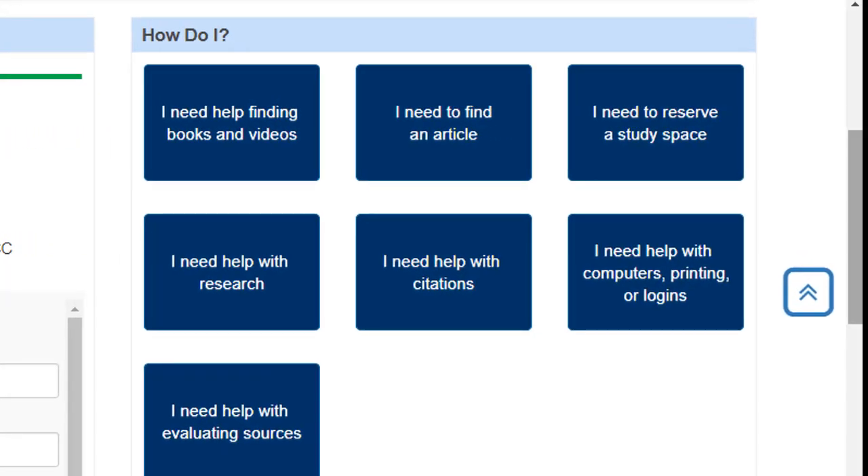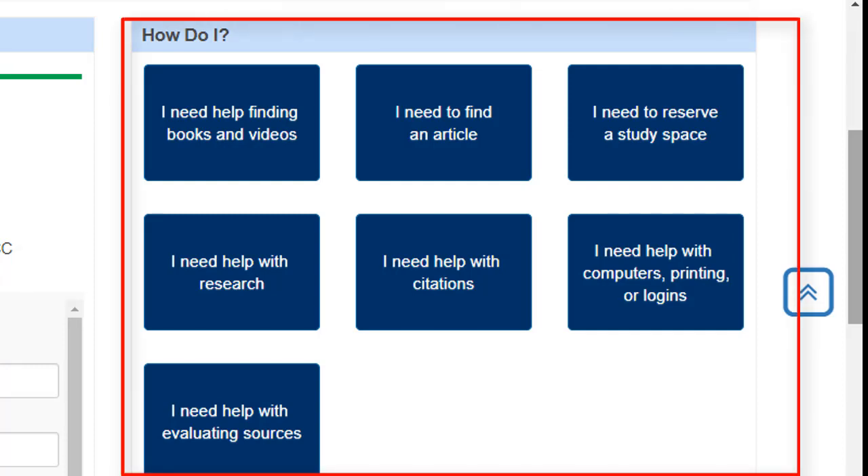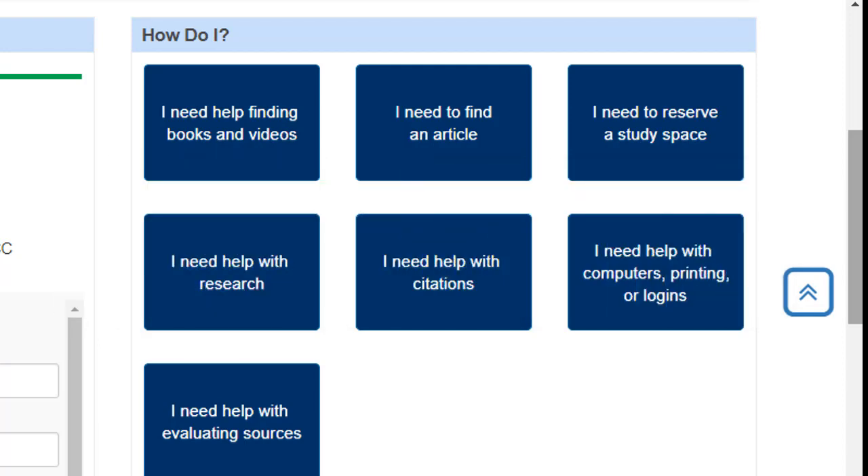You might also find some answers to your questions in the 'How Do I' section on the library's website. These are commonly asked library-related questions and how-to guides. And finally, feel free to reach out to us via email. The bottom line is that we're here to support you. Just ask.